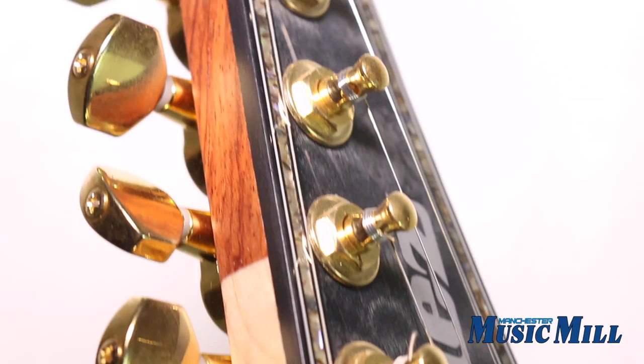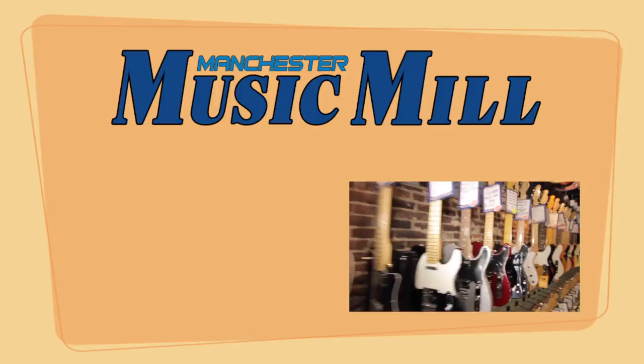If you're looking for that elusive combination of value, good looks, and playability, then look no further. This seven-string powerhouse can be yours for just $899.